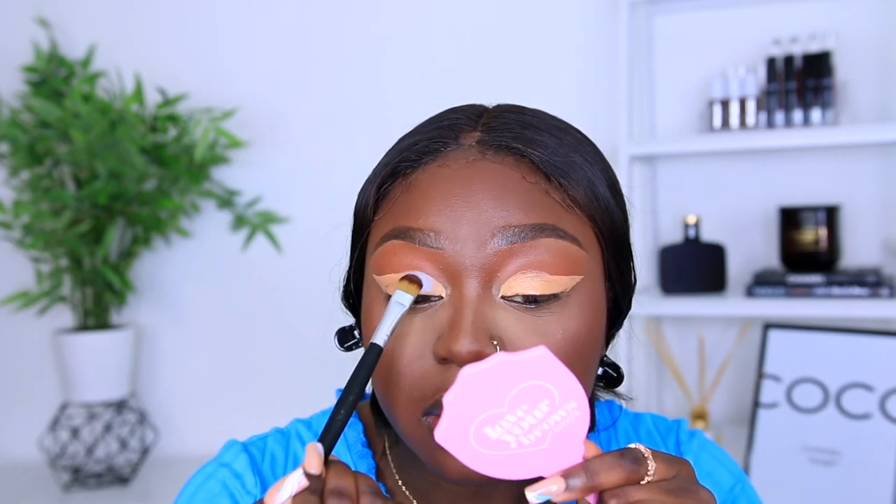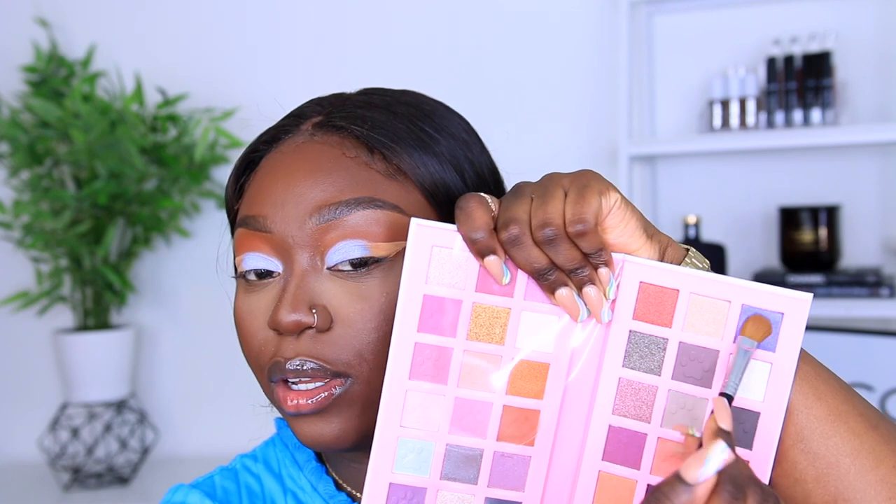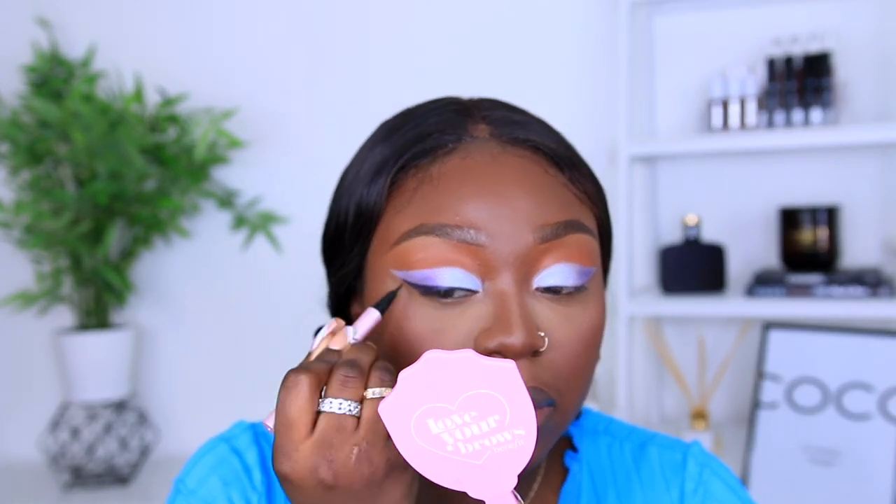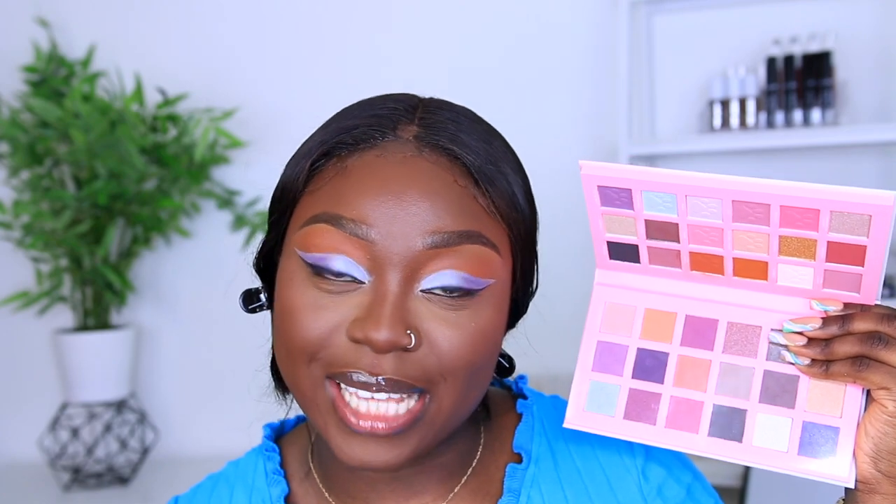Oh that looks nice! Now I'm going to use the shade called Bonjour for the rest of the lid. Okay so this is the best I can come up with using this palette. It's not a bad palette, I just don't think the color scheme is for me. The shimmers came up really nicely though. At this point my face is looking a little bit dry so I'm just going to go back with the ELF Dewy Coconut Setting Mist.